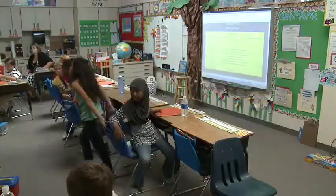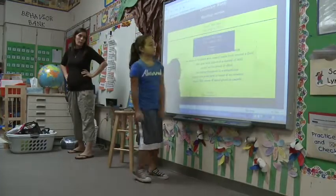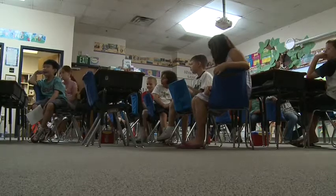And while the technology may be cool, Kahn thinks it's these students who will be bringing all of us into the future. In Chandler, Mike Pelton, Cronkite News.